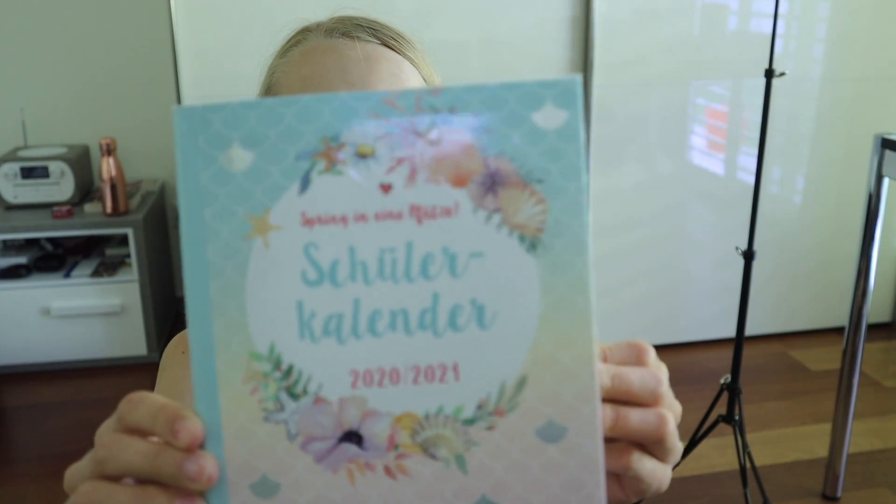I also want to get a new notebook because my other one was pretty full, and I already ordered a planner online so I have that. This year I also want to get a new backpack because mine is dirty, has marker on it, and doesn't look nice anymore. I think it's important to have nice school stuff because that motivates me.